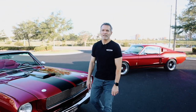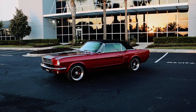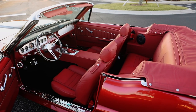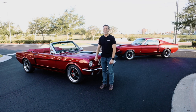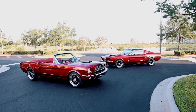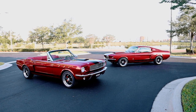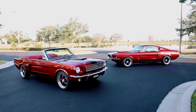Hi, I'm Tom Scarpello of Revology Cars, and this is car number 156, a 1966 Shelby GT350 convertible in rapid red with raven black Le Mans stripes and red Flamenco Rot Nappa leather interior. And behind me, making a special cameo appearance in this video, is car number 80, a 1967 Shelby GT350, also in rapid red with raven black Le Mans stripes. Today I'm going to take you on a walk-around of car 156 and we're going to go for a drive. Let's get started.